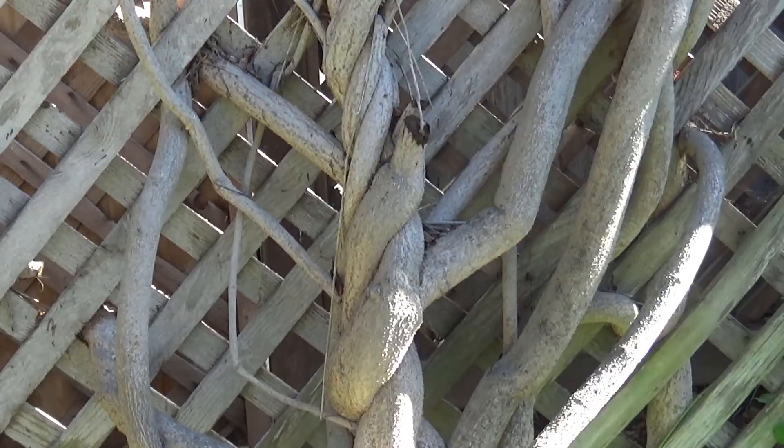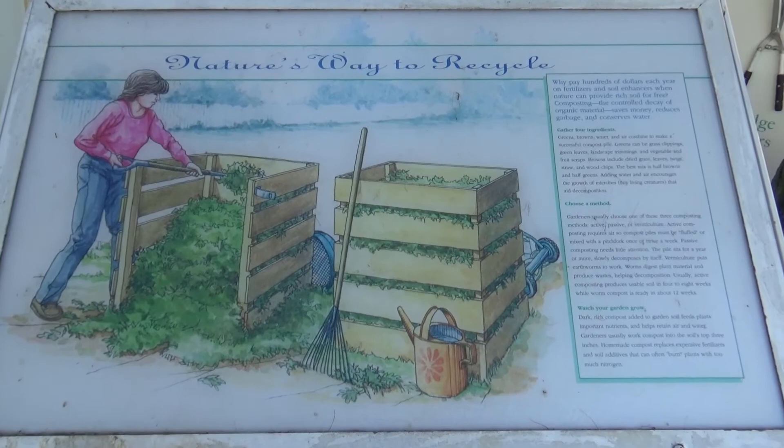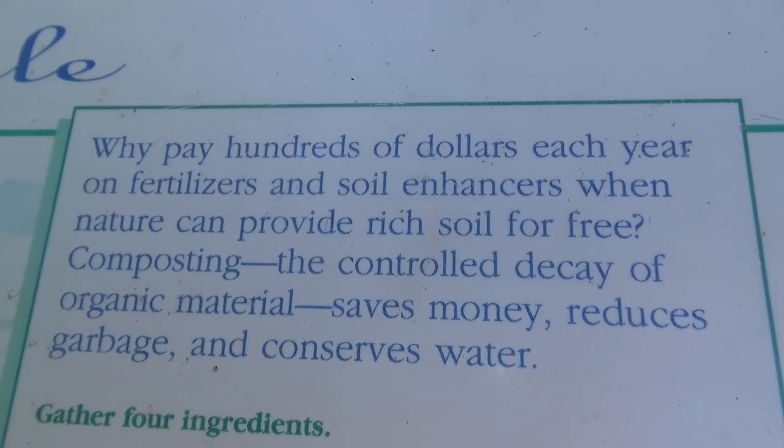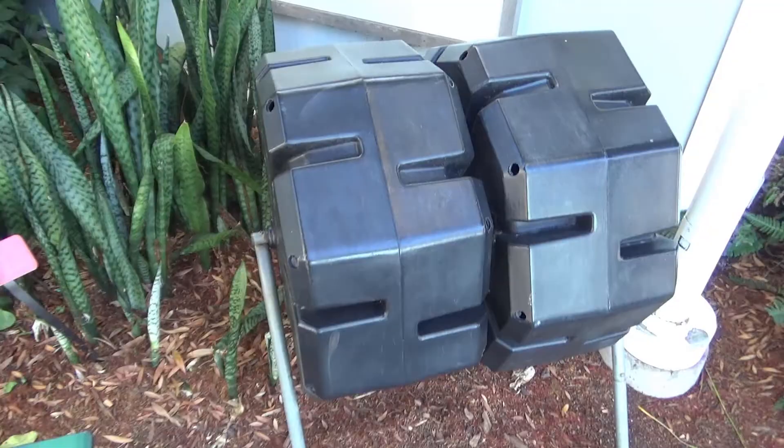That is almost a circus tree. I already mentioned how SeaWorld is big on recycling, but did you know nature has its own recycling program? It's called composting, and it's nature's way of making free fertilizer.